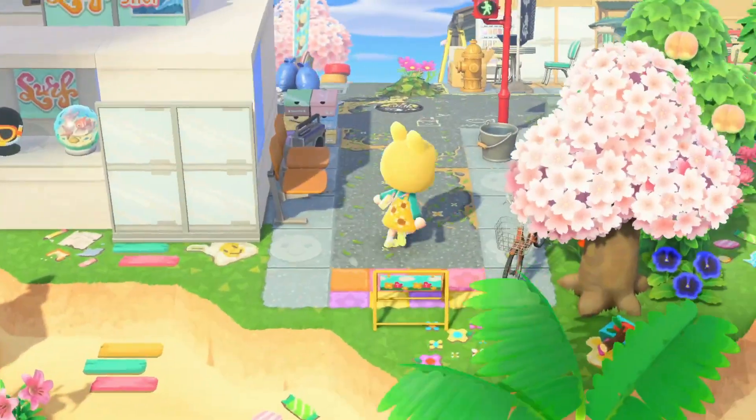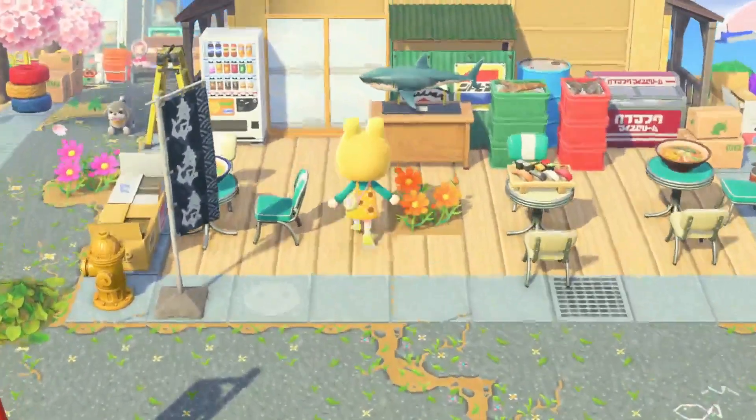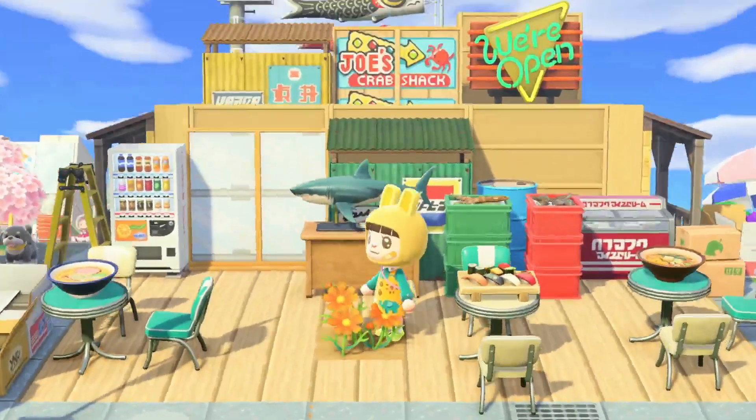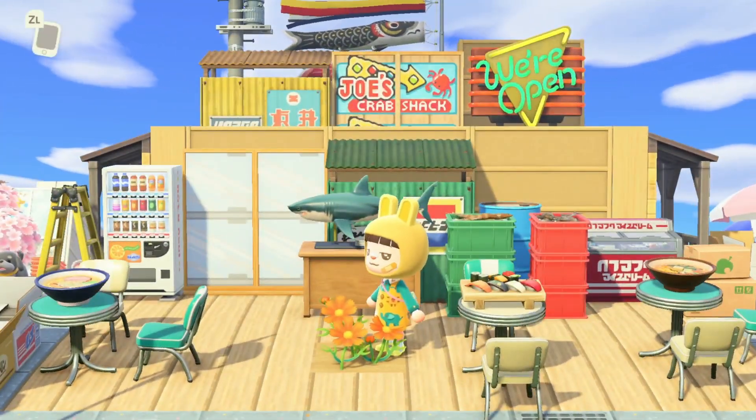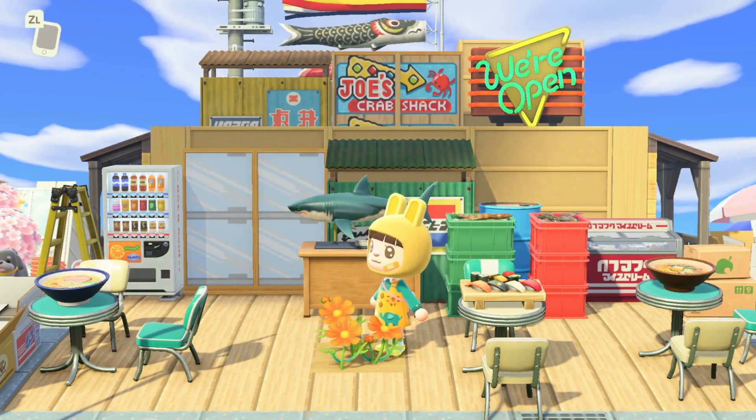I'm loving absolutely how many items she's used on this island — it's so full and there's so much to look at, you could almost miss it if you blink. Oh my gosh, this is so cute — we have Joe's Crab Shack! Look at that sign, the little crab on it is adorable.